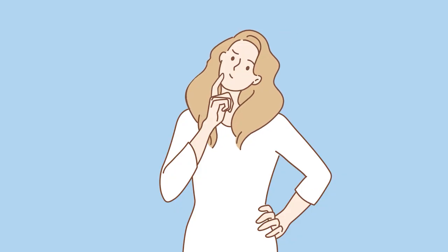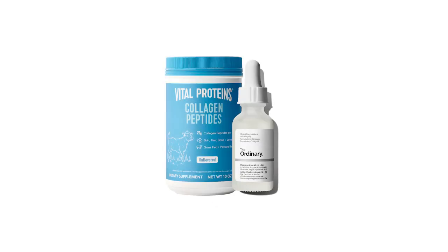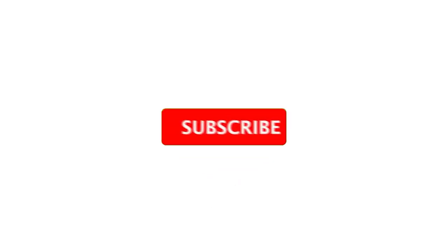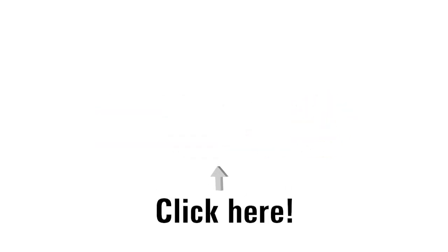And if you're wondering where to start, I've linked my favorite collagen and hyaluronic acid stack in the description below — it has exactly what I just mentioned, all in the right doses. If this breakdown helped you, hit subscribe. And make sure to check out this next video, because even if you pick the best collagen, there's one mistake almost everyone makes that cancels out all the results. Click here to watch it now.